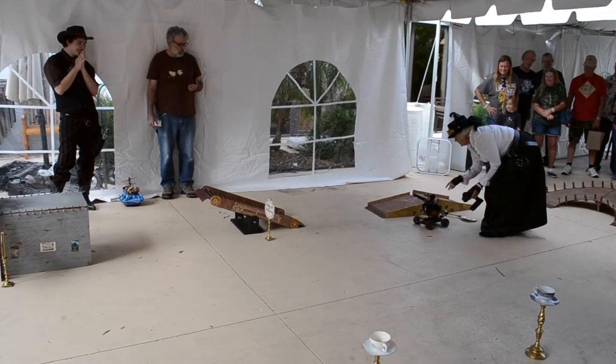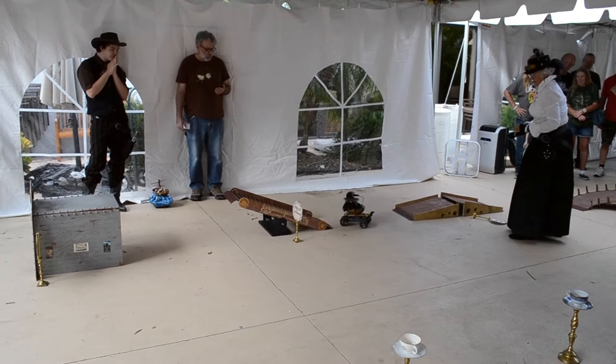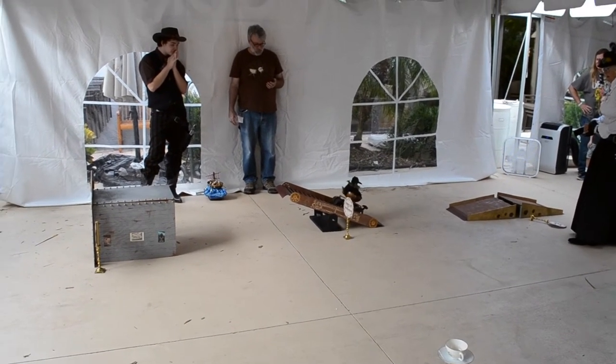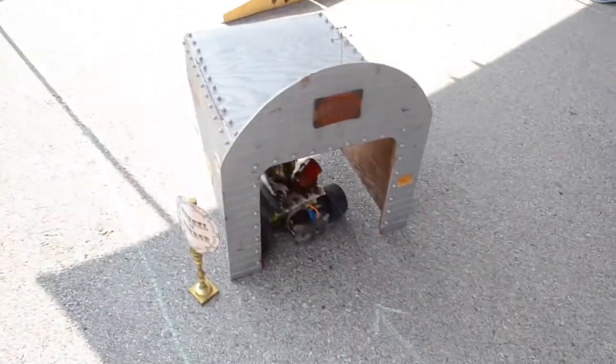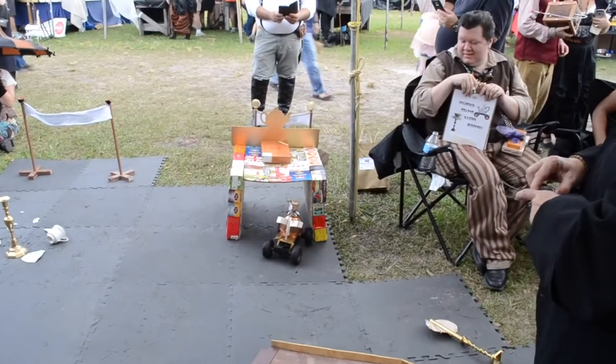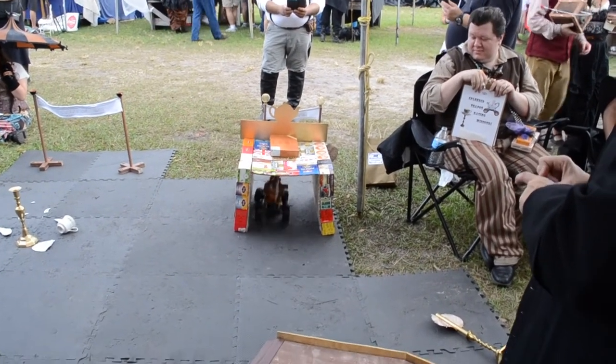From New Zealand, the birthplace of Splendid Teapot Racing, comes the newest hazard: the seesaw of indecision. It's time to tip that teapot. The tunnel of terror is next. This may look like an easy obstacle, but don't be deceived. Out of the darkness and into the light.